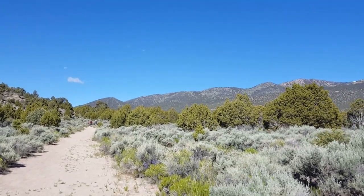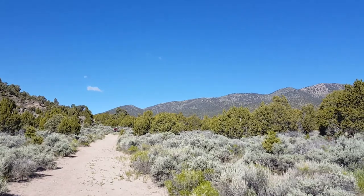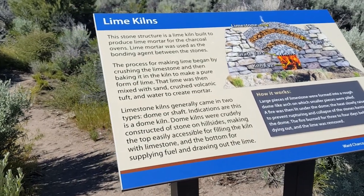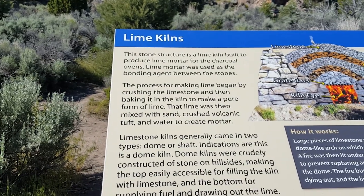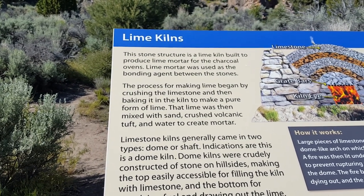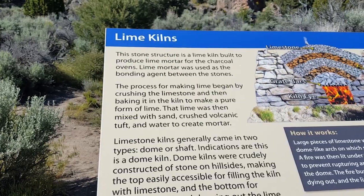This is a half-mile loop around by where the charcoal ovens are. These up here are lime kilns. This stone structure is a lime kiln built to produce lime mortar for the charcoal ovens. Lime mortar was used as the bonding agent between the stones.